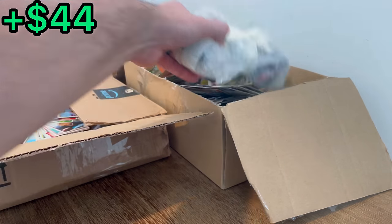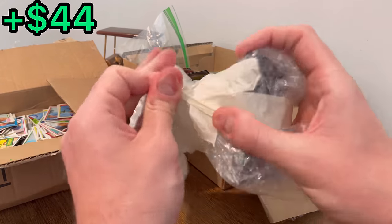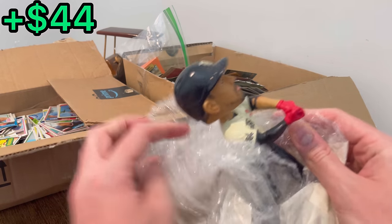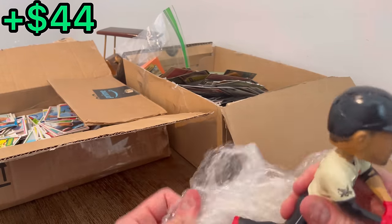When opening this one I did notice that the other bobblehead is right here. Oh no, I almost popped his head off right there. Oh nice, at least we got his bat.